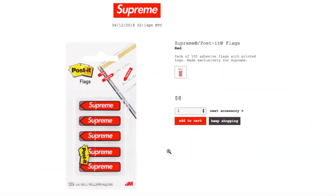This one's the Supreme Post-It Flags in red, $8, and still available. You can buy one, two, three, or four packs. It's a pack of 100 adhesive flags with a printed logo, made exclusive for Supreme.